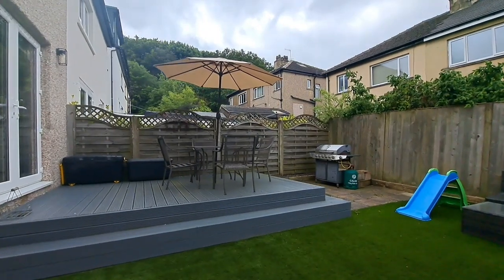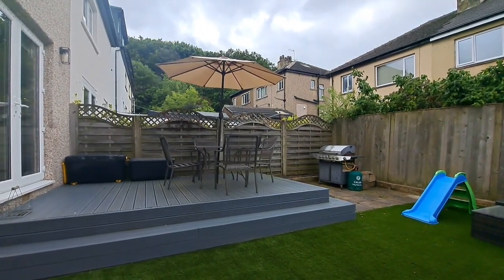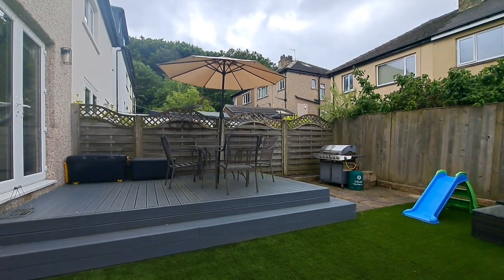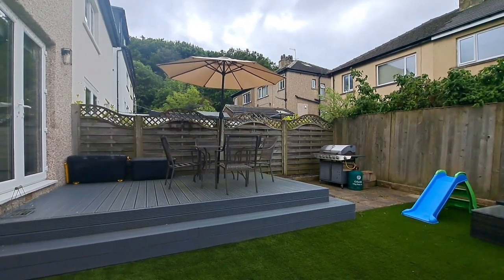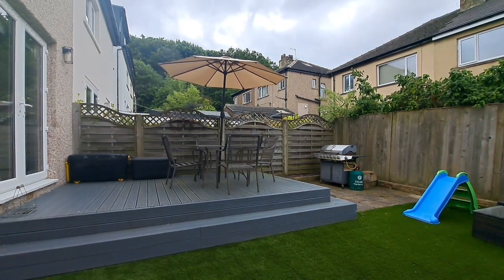So there we have it — that's number nine Fernhill Mount, coming to the market with us shortly. If the property is of interest, please contact JI Estates on 01274 533222 or email info@jiestates.co.uk.